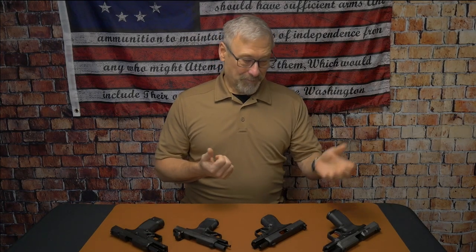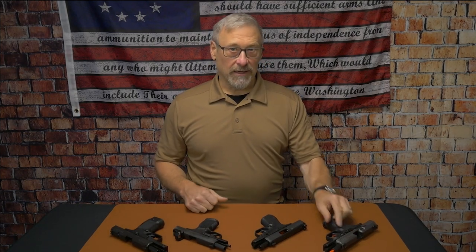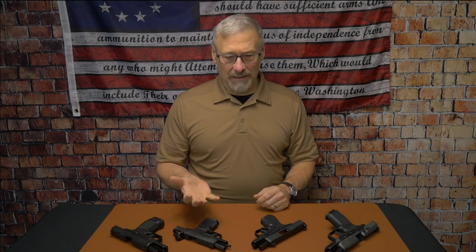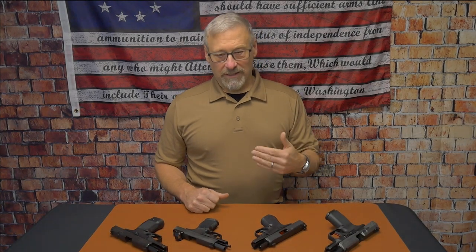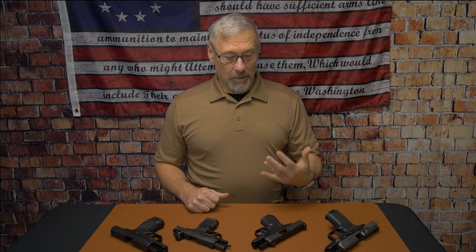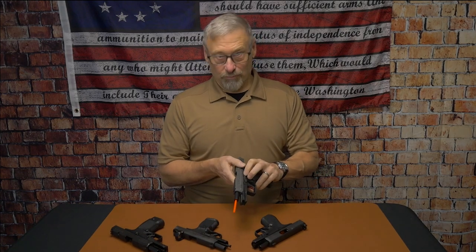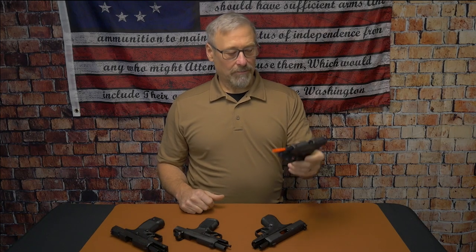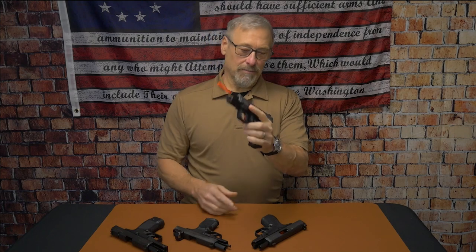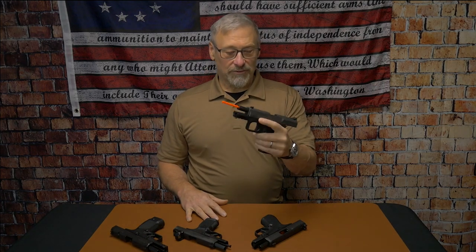The two things you're going to want to look for: first, you're going to want a gun that has an ambidextrous slide lock — that is non-negotiable for me. I want a firearm that has a slide lock on both sides, especially in a concealed carry or self-defense situation where I have a malfunction and need to manage it without contorting my hands or dropping my defensive position. I want to be able to use my thumb to lock the slide back and see what's going on with my firearm while keeping everything in my workspace.